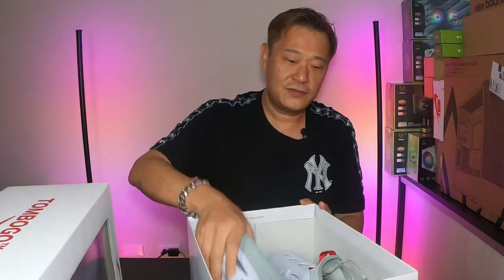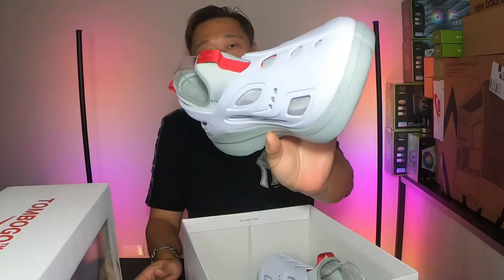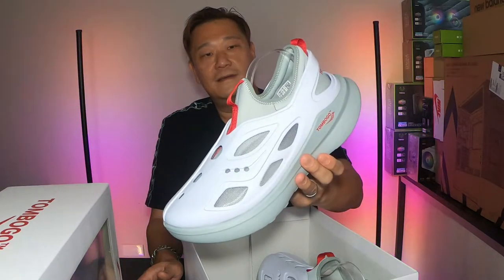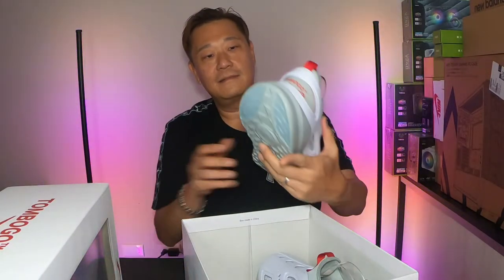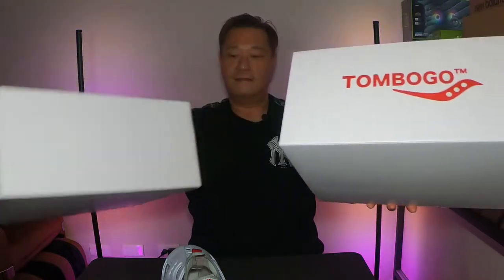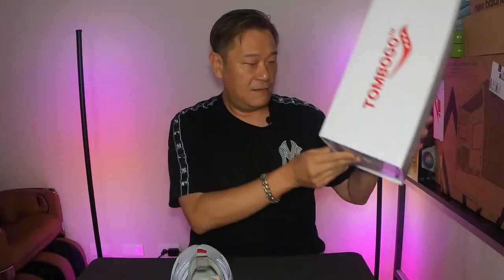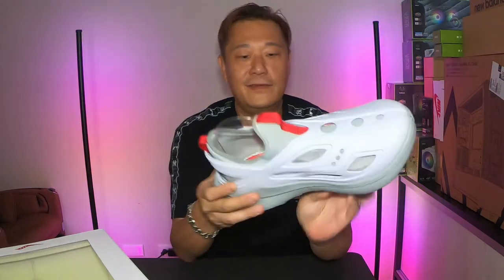That's the shoe, guys. It looks like a cross between Crocs and an Adifoam. I don't know what you want to call these, but they're light and the reviews are pretty good. It's funny that everybody buys Saucony for running shoes, but this is more like a slide or slipper — whatever you want to call it.